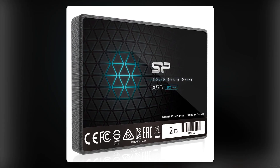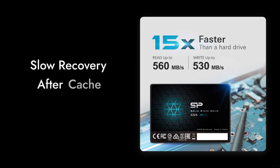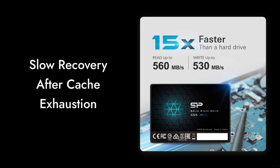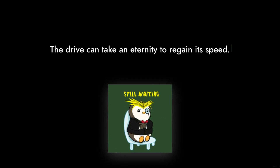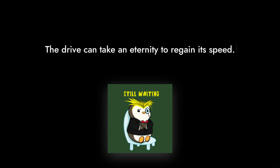Reason number 4: slow recovery after cache exhaustion. Once the SLC cache is filled, the drive can take an eternity to regain its speed. It's like waiting for your slowest friend to catch up during a hike.